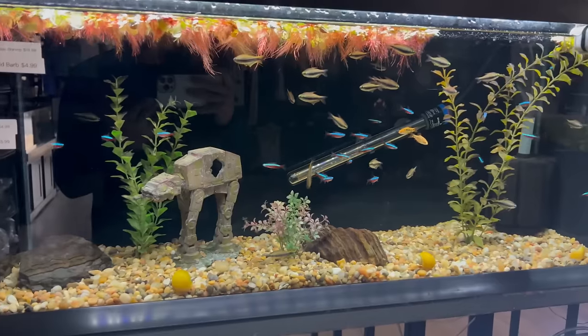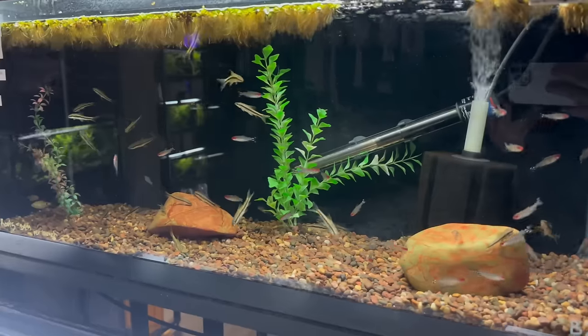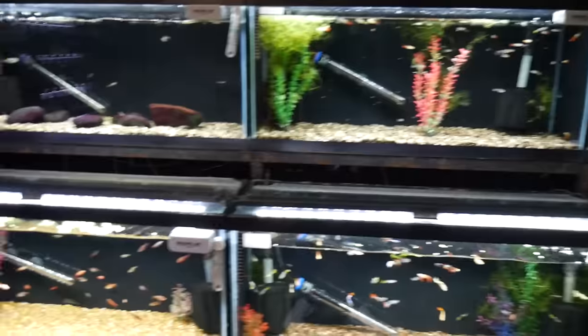And here we just got a pan of a bunch of nano community fish. They really do have all shapes and sizes — anything you need for your aquariums.